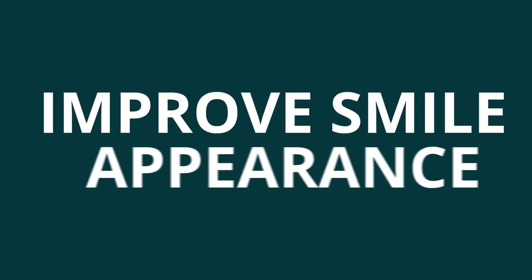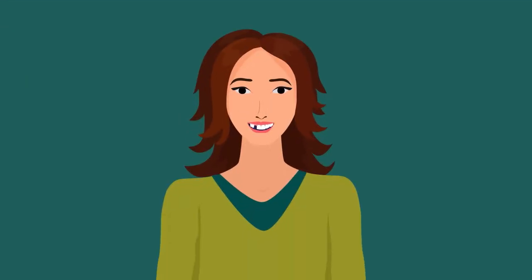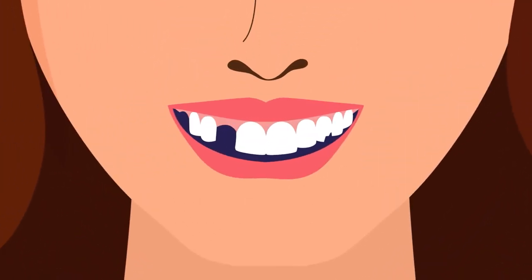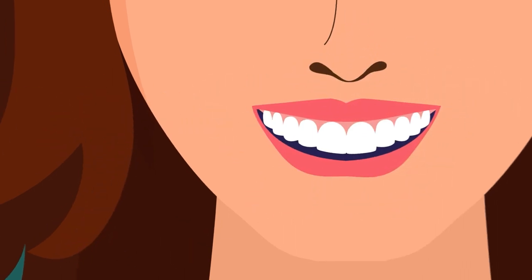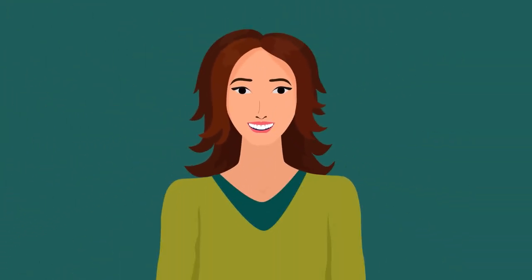Improve smile appearance. Missing and broken teeth can be visually unpleasant. When someone undergoes treatment to restore or replace missing teeth, it also improves the aesthetic appearance of the smile.